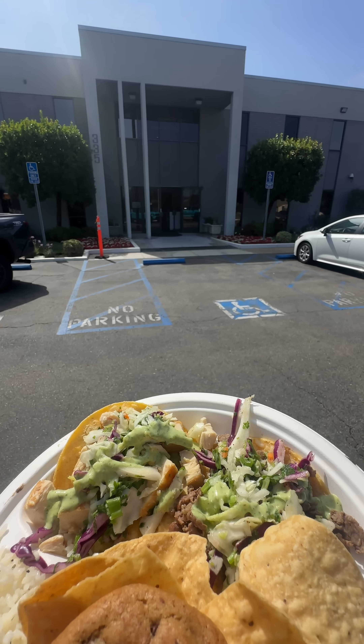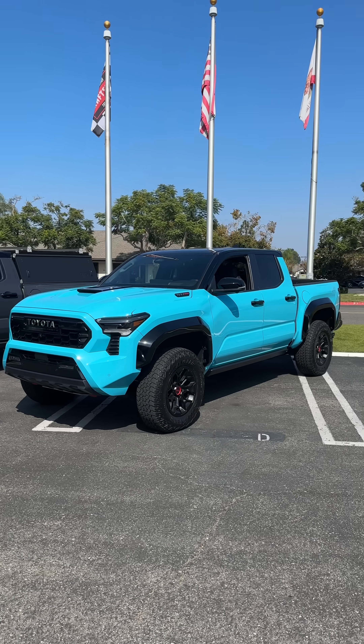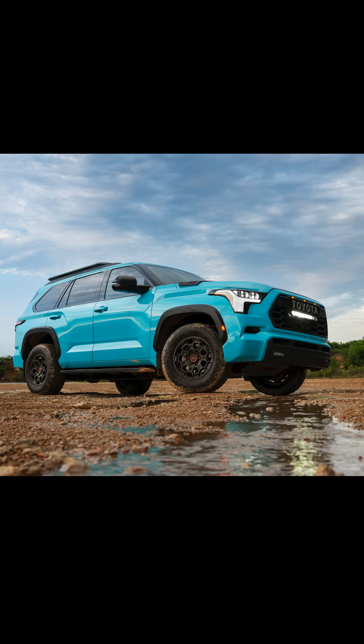Celebrating National Taco Day with a top-secret tour of Toyota TRD in Newport Beach, California. TRD stands for Toyota Racing Development, which you've probably seen on a bunch of race cars, as well as on the side of a bunch of trucks, like the Taco — I mean Tacoma — 4Runner, Tundra, and Sequoia.